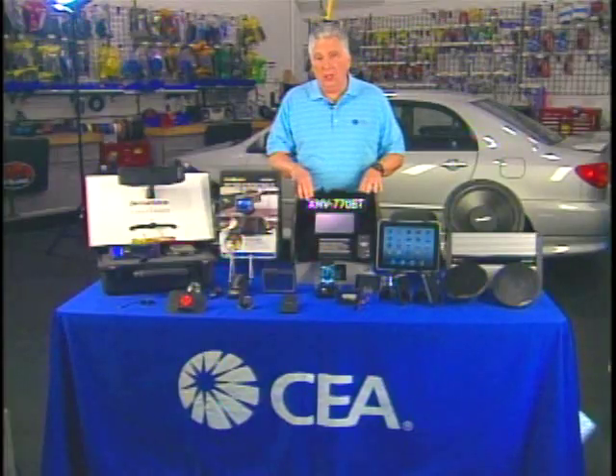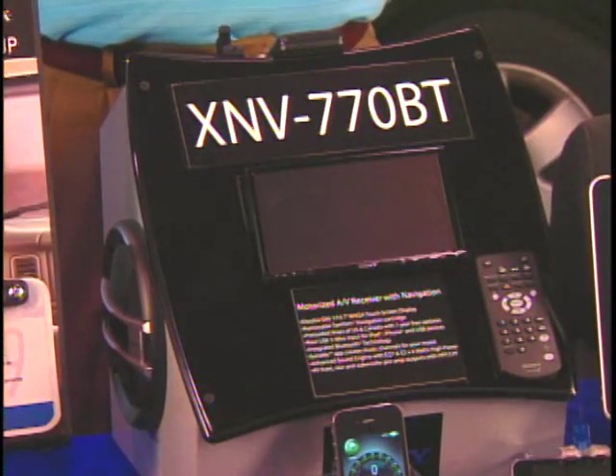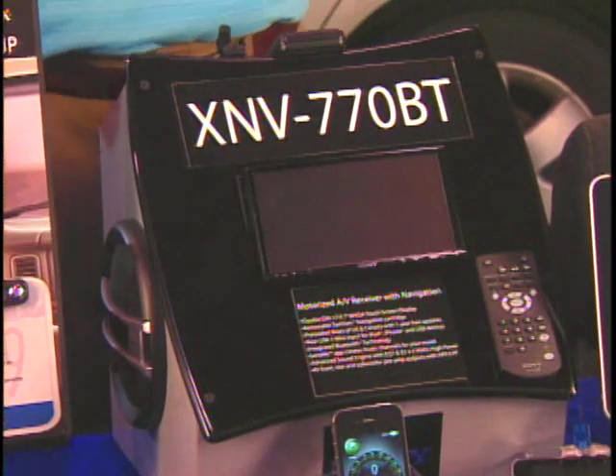This one from Sony — one of the models here — has GPS built in, so it's an audio/video receiver so you can see the GPS. You can also watch a movie if you'd like when you get to where you're going and you're stopped.